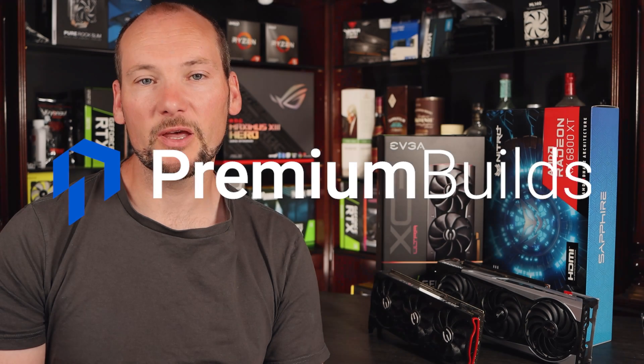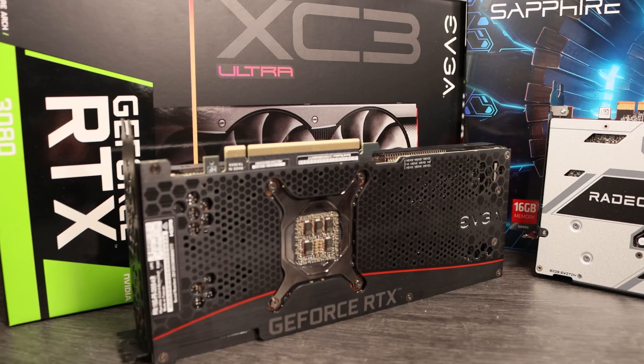Hi, I'm John, welcome to Premium Builds. In this video we're going to test the two real world flagship cards from AMD and Nvidia, the RTX 3080 and the RX 6800 XT.